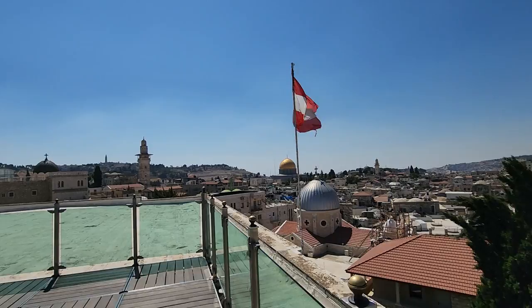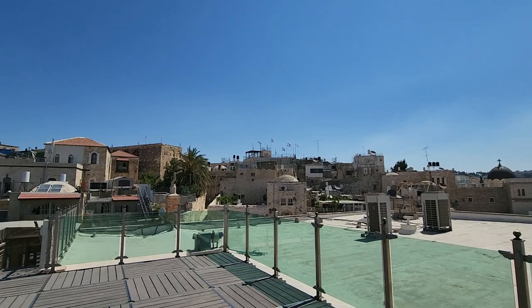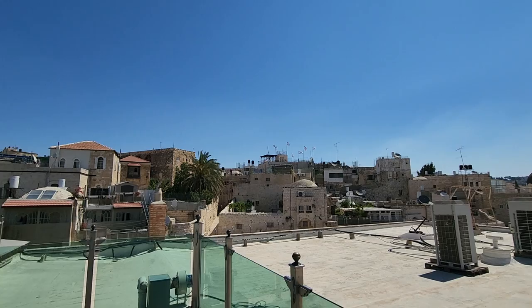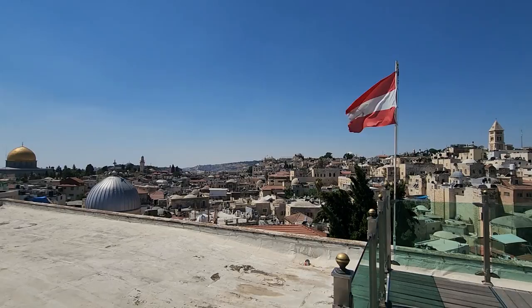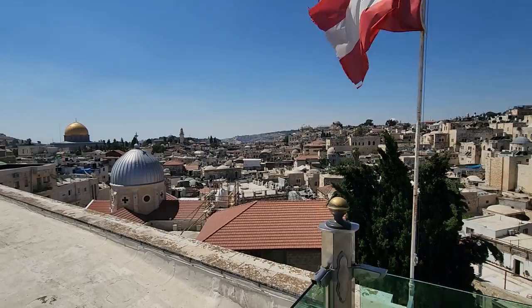Why are there Israeli flags at the Muslim Quarter? Those are buildings that were bought — with full money — from the Muslims that lived here, by the Jews. Is it okay or not? It doesn't matter, it's here. There are a few more buildings around. This is reality.